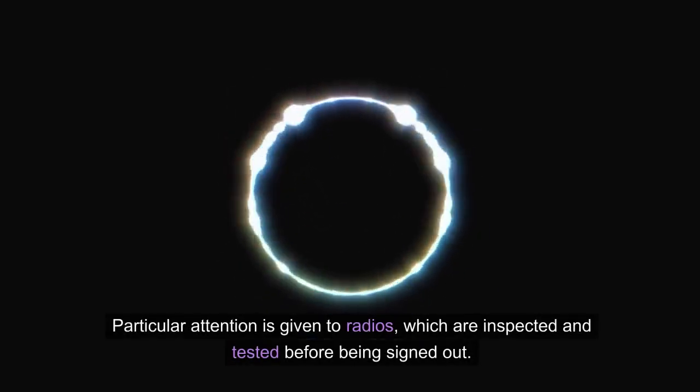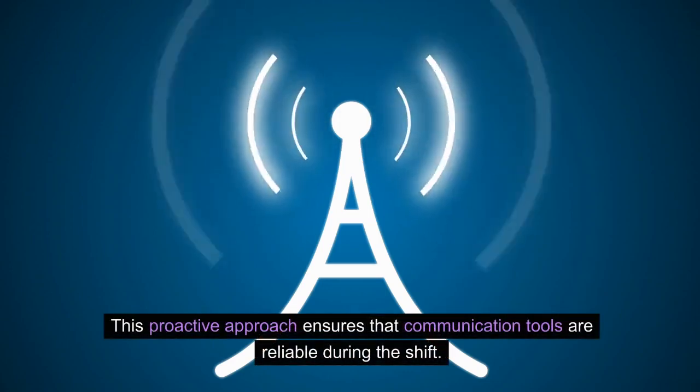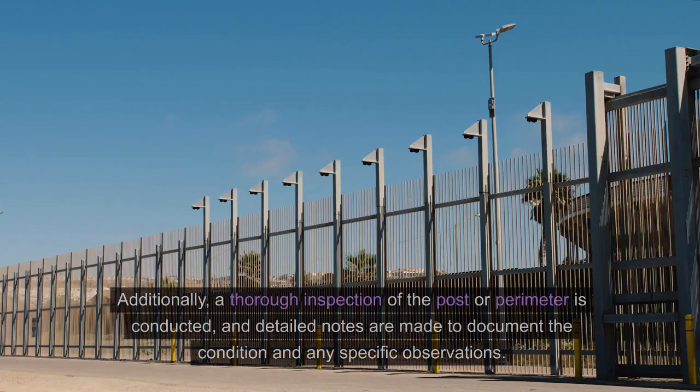Particular attention is given to radios, which are inspected and tested before being signed out. This proactive approach ensures that communication tools are reliable during the shift.